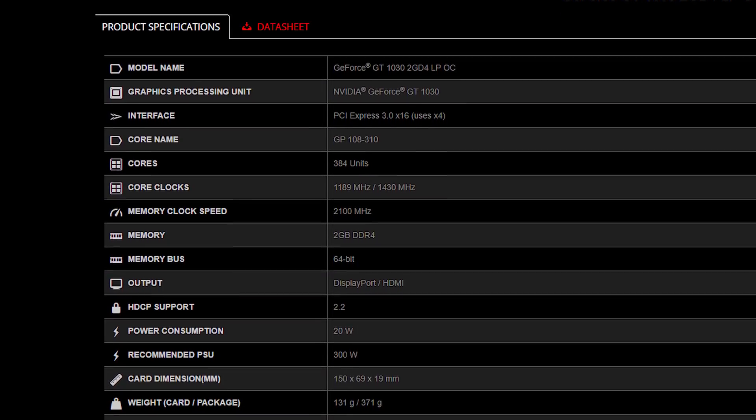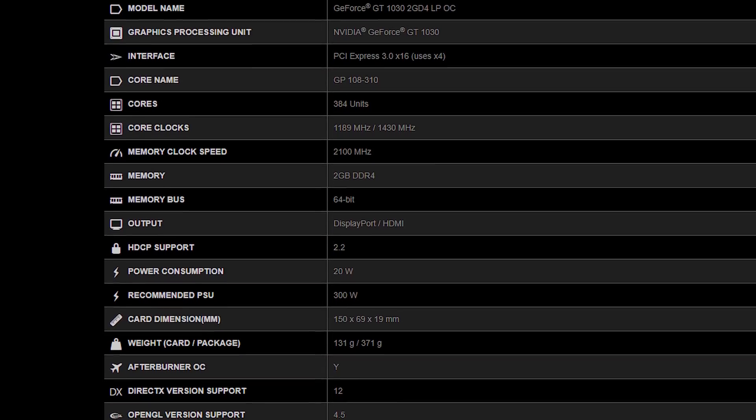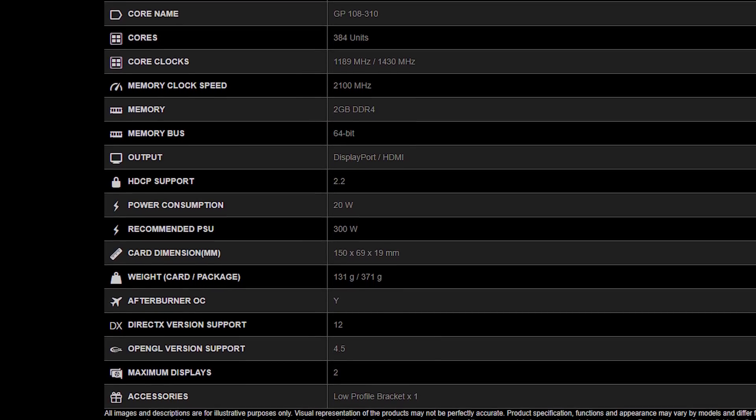Clock speed reductions vary by model, but in the case of MSI's GT 1030, the base clock drops from 1265 to 1189MHz and the boost clock drops from 1518 to 1430MHz, alongside memory bandwidth falling from 48 to just 16.8GB/s. Annoyingly, both variants are simply called the GT 1030, so you need to specifically look for the memory configuration or a D4 designator in the product name. DDR4 variants weren't yet listed on Newegg, so the exact price saving is unclear but expected to be only a couple of dollars.